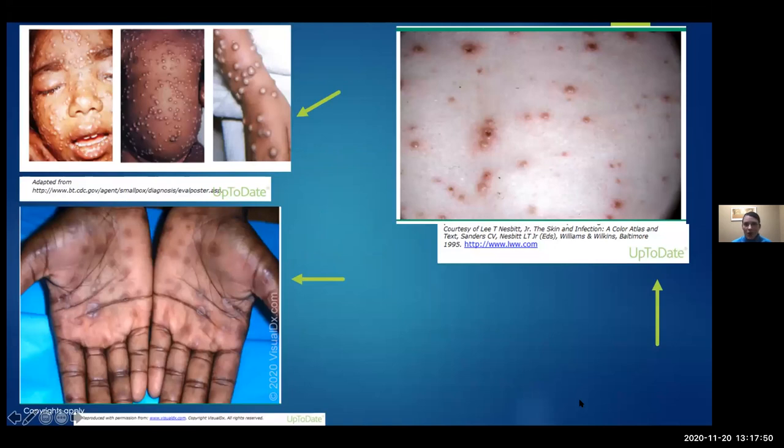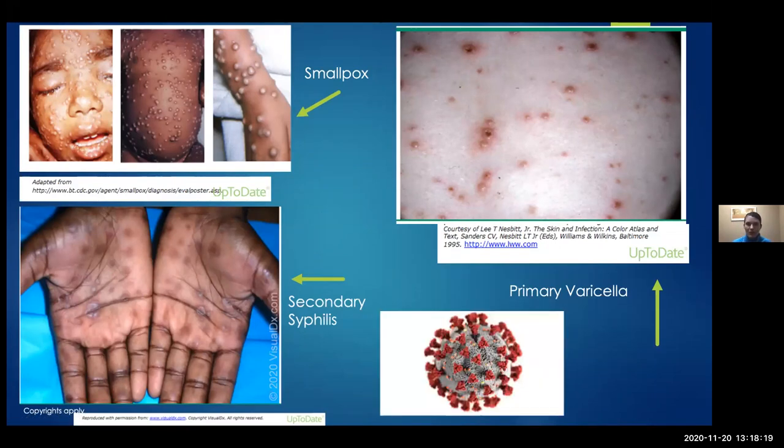The skin has always been a window to the body, and we know that the skin can be very helpful in diagnosing lots of different diseases, including infectious disease. On the upper left we have the classic smallpox eruption, on the bottom left we have the hand rash of secondary syphilis — which is definitely making a comeback — on the upper right we have primary varicella or chickenpox with different stages of vesicles healing. It would also be really nice if the skin could help us with COVID.